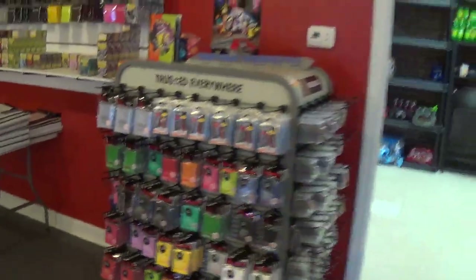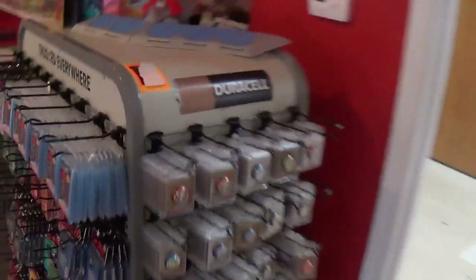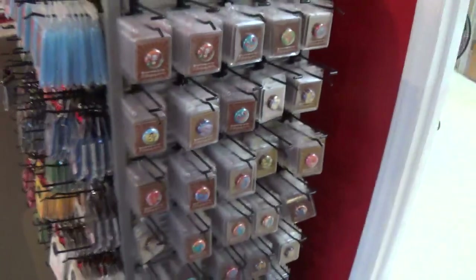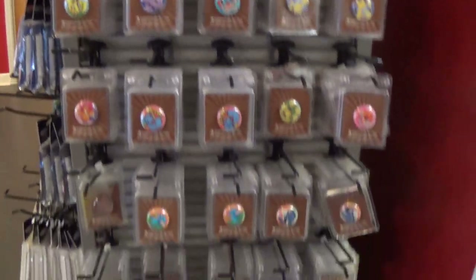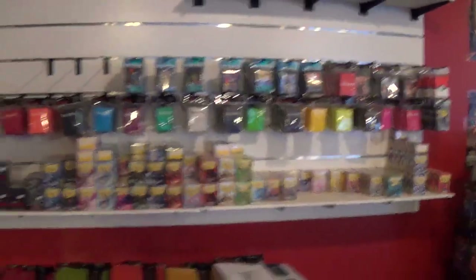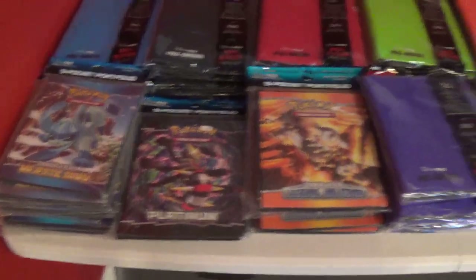I bought this Duracell display from Office Max, and we haven't cleaned it up completely yet, but that's where we keep the Pokemon Center New York pins. These are official from 2001 or 2002, I believe — they're all sealed up. Then you've got all your sleeves, got some more stuff over there, your Dragon Shields and deck boxes, and your Ultra Pro binders and some Pokemon binders.